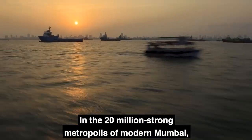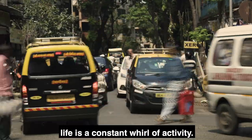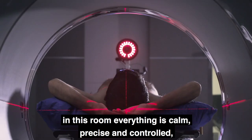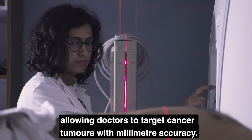In the 20 million strong metropolis of modern Mumbai, life is a constant whirl of activity. But despite the crowds and commotion outside, in this room everything is calm, precise and controlled, allowing doctors to target cancer tumors with millimeter accuracy.